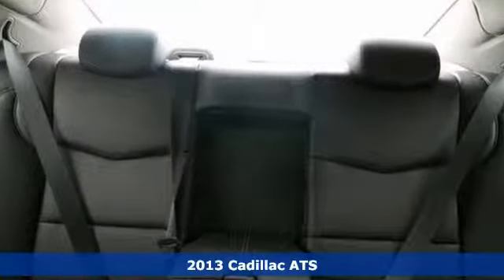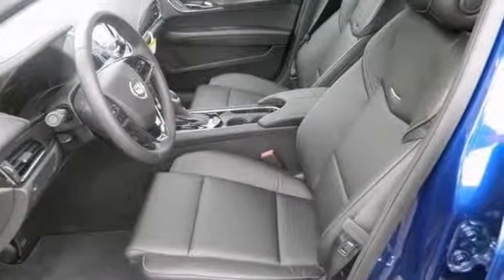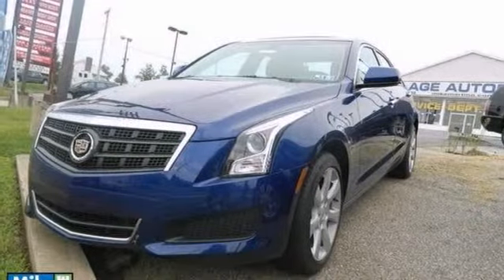It also features navigation, stability control, multiple airbags and a turbocharged engine. This one's not going to be here long, so stop in today and take it for a test drive.